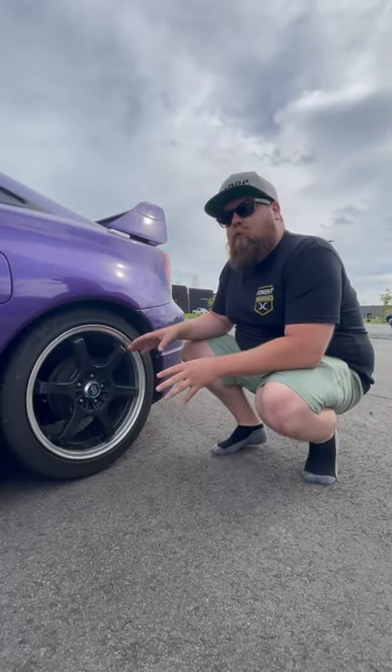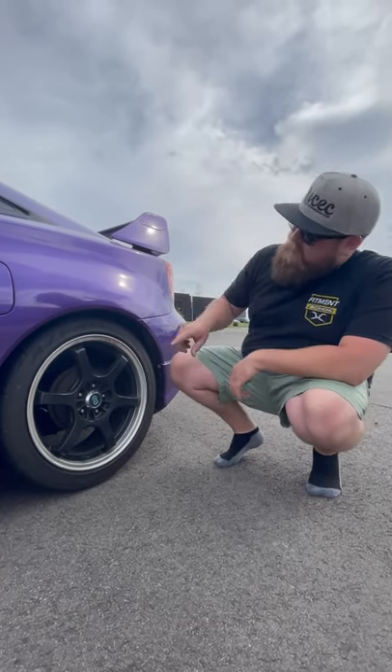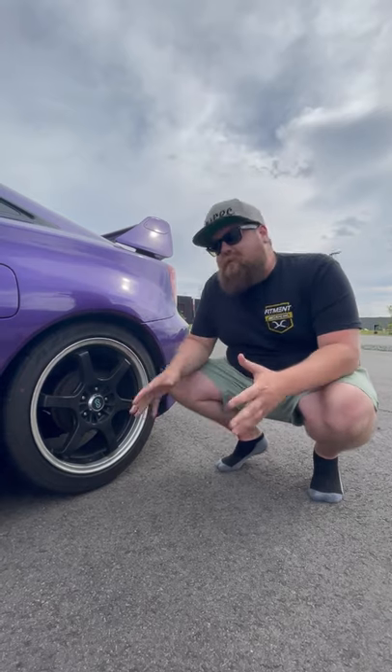For wheels, we're rocking a very period-correct Enkei SR6 wrapped in a Falcon Azenus tire. These things are pretty aggressive, and like I said, she autocrosses this thing all the time.